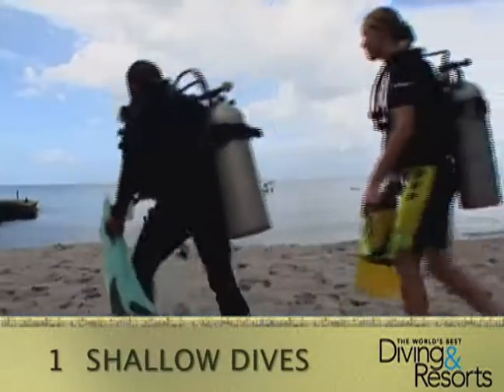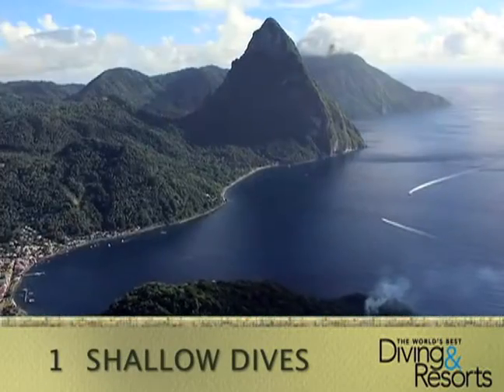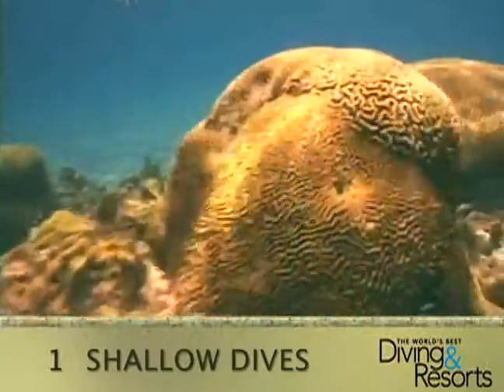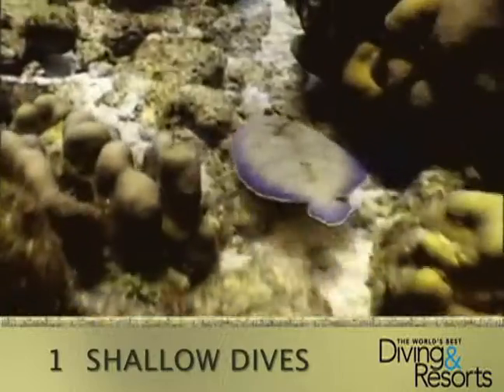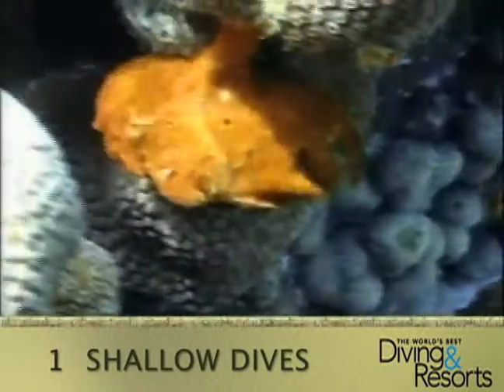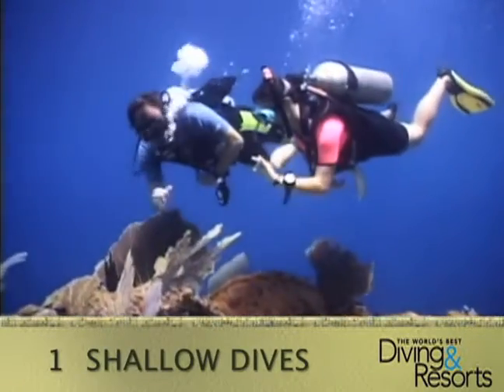Number 1: Shallow Dives. Shallow, accessible dive sites dot the island's western coast just feet from shore. For example, dive Virgin Cove to see brain corals and barrel sponges at 50 feet, or dive Rosemond Trench to see turtles, lobsters, barracuda, and frogfish at just 30 feet. No matter which site you choose, you're sure to have a memorable time.